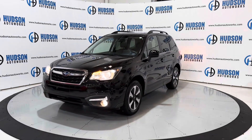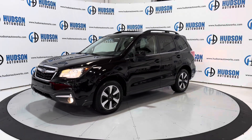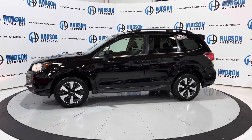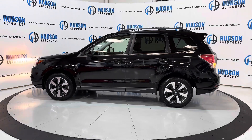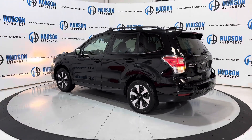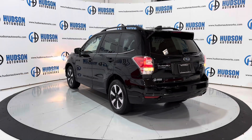This is a 2017 Subaru Forester Limited. It is available here at Hudson Auto Works in Greensboro, North Carolina. We invite you to come by and check it out. Also, feel free to visit us on our website at www.hudsonautoworks.com for more information on this 2017 Subaru Forester Limited and other vehicles like it.